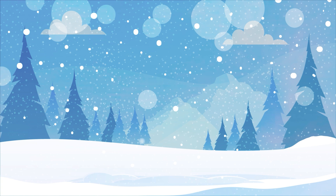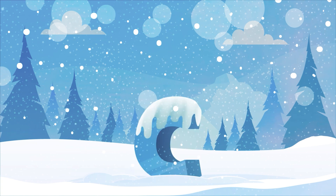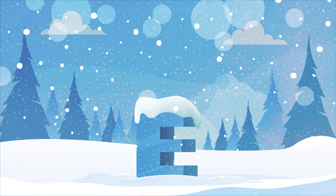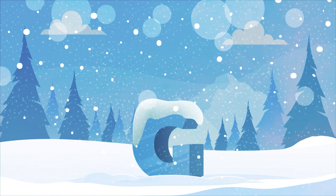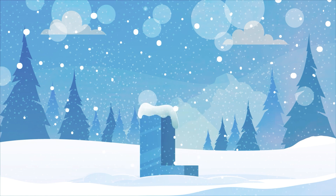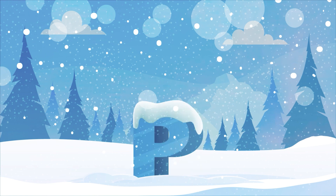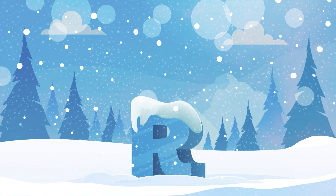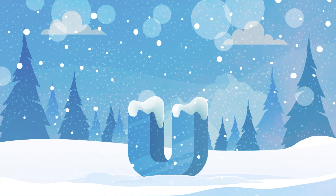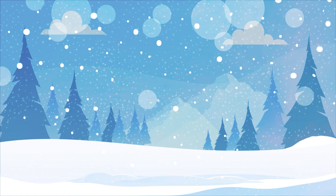Let's say it again, and faster this time! A B C D E F G H I J K L M N O P Q R S T U V W X Y Z. Good job, Sprouts! See you next time!